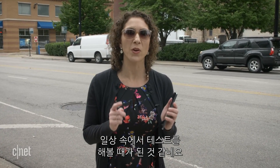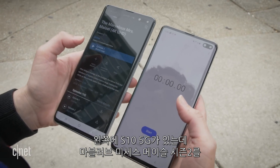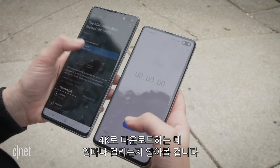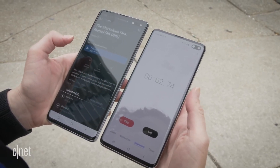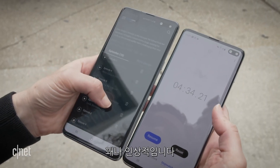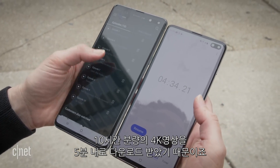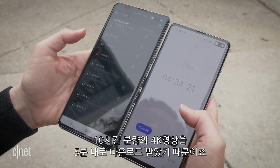So those testing speeds were awesome. I think it's time to try a real-world test. We're going to download some video and time it. All right, we've got the S10 5G on the left. I'm going to see how long it takes to download season two of The Marvelous Mrs. Maisel in 4K. So this is pretty impressive because this is about 10 hours, give or take, of 4K video downloaded in under five minutes.